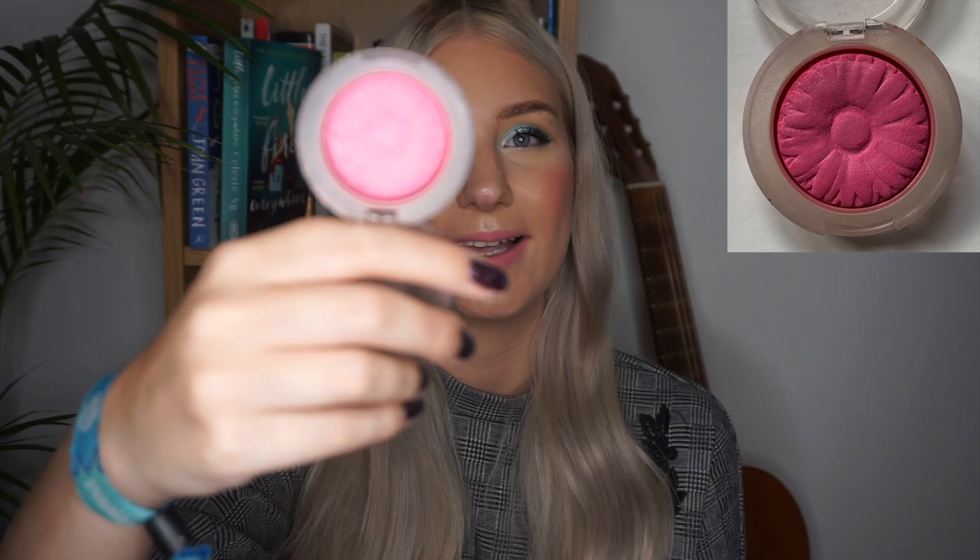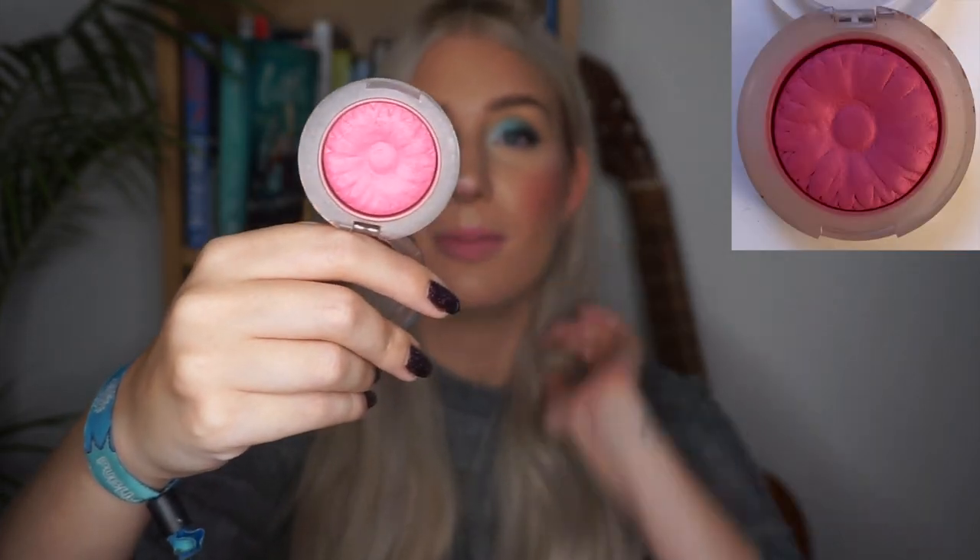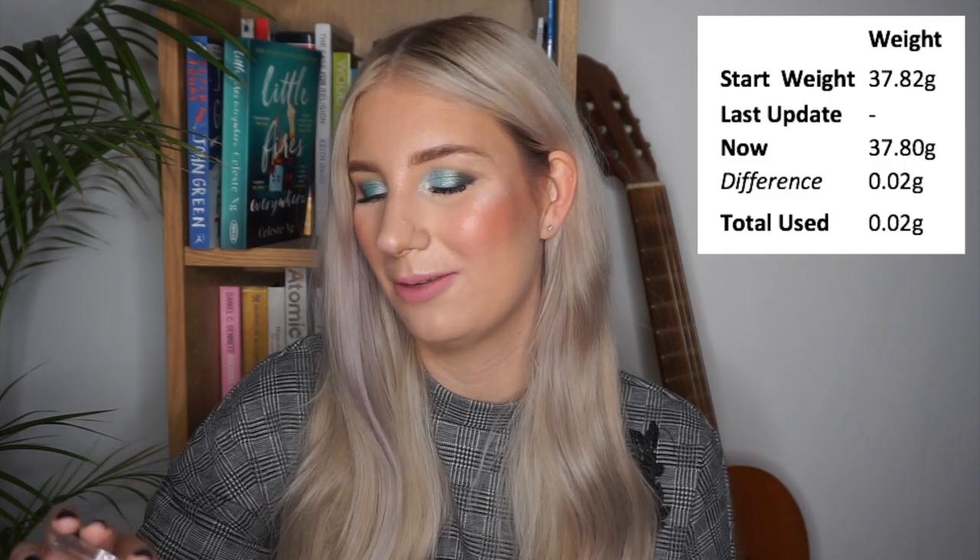The last two products before lip products are both blushes rolled in at the last update. The first is my Clinique Chic Pop blush in the shade Plum Pop. I've used this five times in the past month and my goal for both blushes is 20 uses. I'm currently panning a lot of blushes across different projects, so I didn't want to overwhelm myself. If I can get 5 to 10 uses out of this every month I'll be very happy.